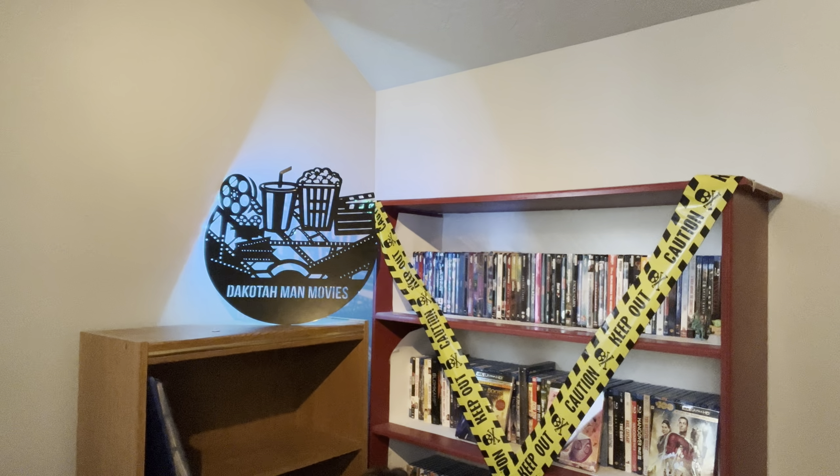Now with the empty room, it's time to get the Halloween stuff out. But first things first, let's do something with this — which is why we got some caution tape. Now time to do this shelf.